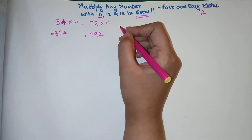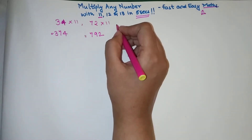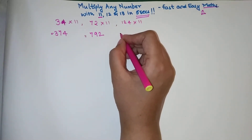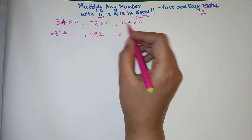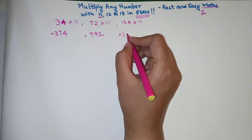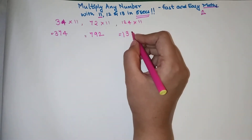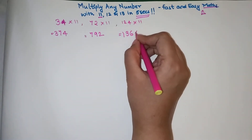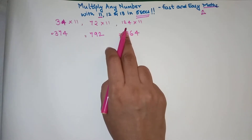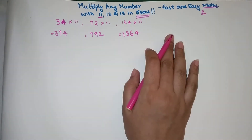Now let's see what happens when you multiply a three-digit number. For 124 multiplied by 11, you use the same logic: 1 is written as it is, then 1 plus 2 is 3, then 2 plus 4 is 6, then the last digit 4 is written as it is. So the answer is 1364. If you have any doubts, please check with your calculator.